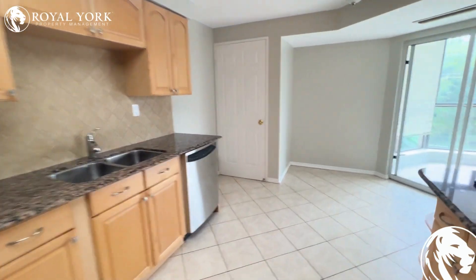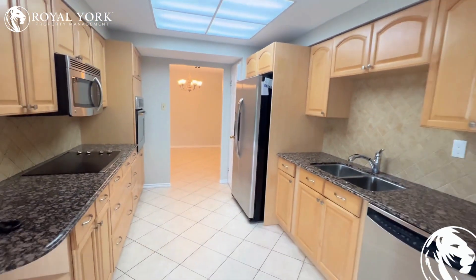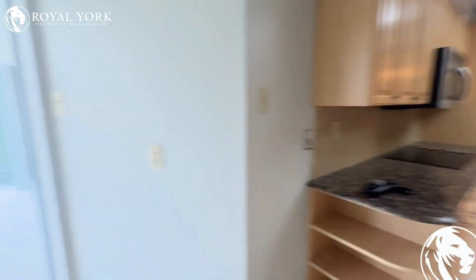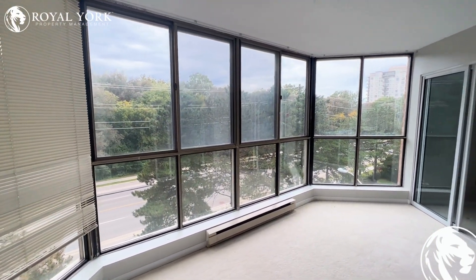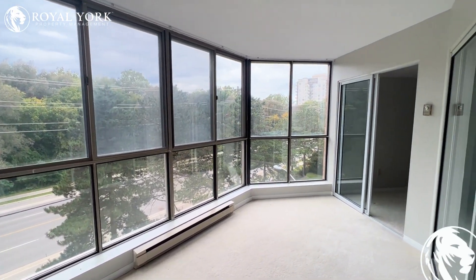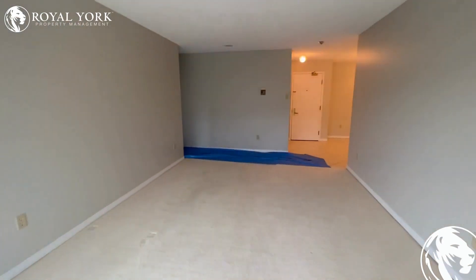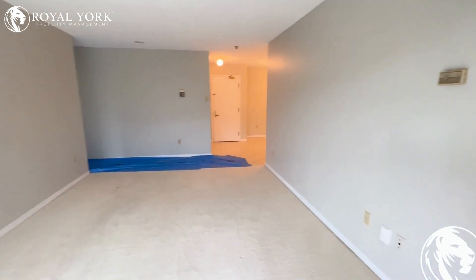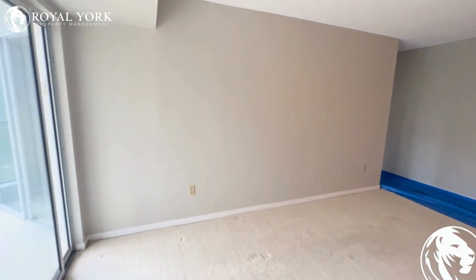Unreal space here, very rare in a condo these days. We also have a bonus sunroom here — absolutely beautiful, tons of natural light coming in. We have our living area right across from us here, beautifully laid out, very spacious.